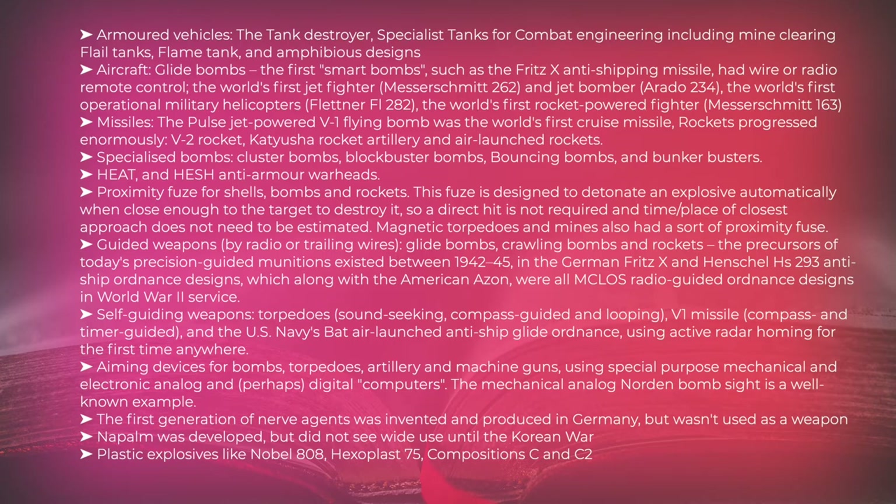Guided weapons — controlled by radio or trailing wires — including glide bombs and rockets were precursors of today's precision-guided munitions, existing between 1942 and 1945 in the German Fritz-X and Henschel Hs 293 anti-ship ordnance designs. Self-guiding weapons included acoustic sound-seeking torpedoes, compass-guided torpedoes, the V-1 missile guided by compass and timer, and the US Navy's BAT air-launched anti-ship glide ordnance, using active radar homing for the first time. Aiming devices for bombs, torpedoes, artillery, and machine guns used special-purpose mechanical and electronic analog and digital computers; the mechanical analog Norden bombsight is a well-known example.